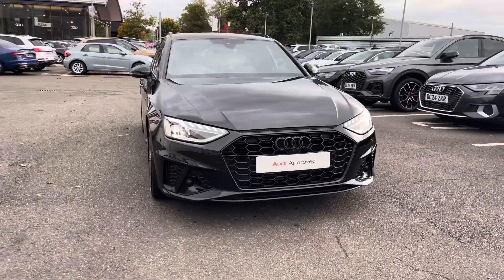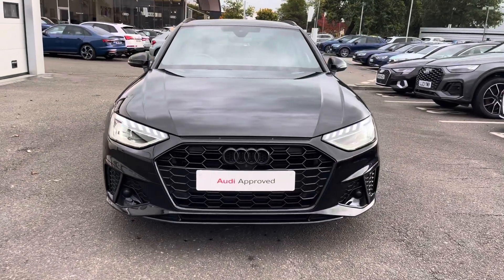This vehicle will come with 12 months warranty and 12 months roadside assistance. For more information or to arrange your test drive, please contact us now at Crew Audi.